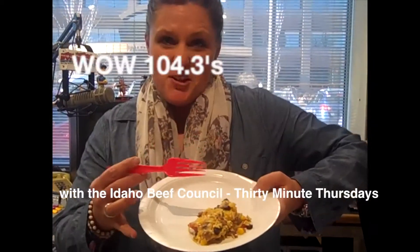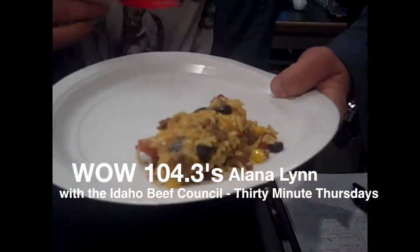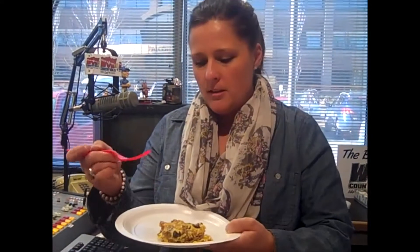We got some more deliciousness from the Idaho Beef Council and Tracy is here letting us know how to make this stuff. Now this seems like perfect — anything you can make in one pan, just mix it all together and throw it on a plate like this. I'm a huge fan of this. What are we eating right now?